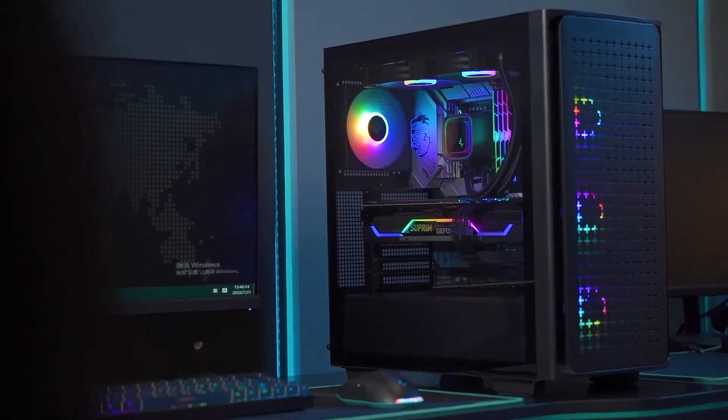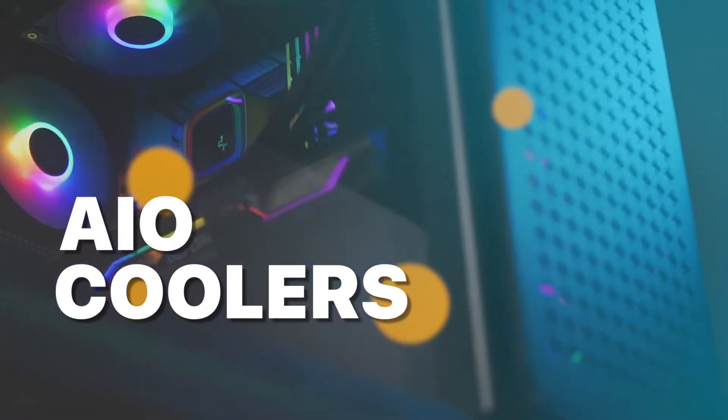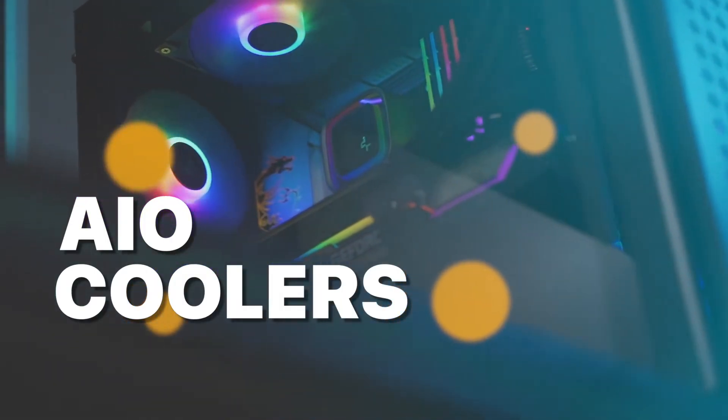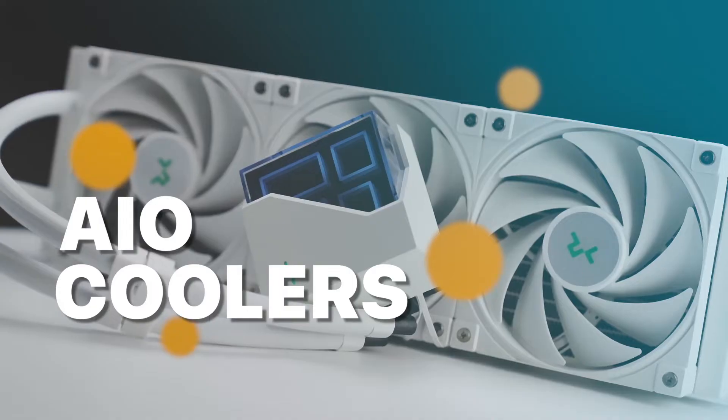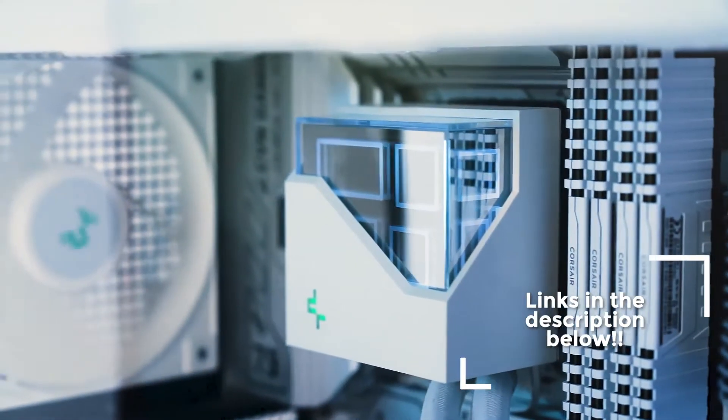What are the best AIO coolers on the market today? It's a good question, but now we have some answers. We received six honorable mentions. We compiled these lists based on price, performance, and other factors. Stay tuned until the end of the video and check out the description below for more information and the most recent prices.